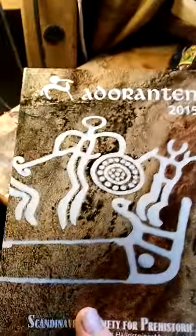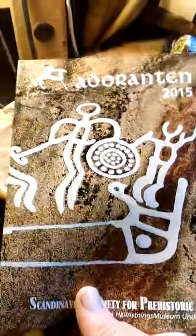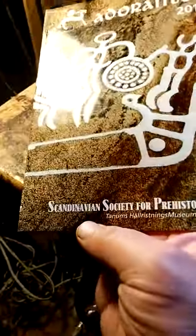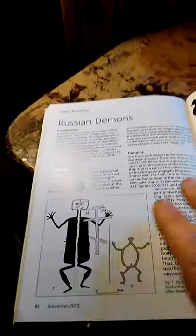Check this out. This is a journal — Adorantan, 2015, by the Scandinavian Society for Prehistoric Art. Very good. It's a journal Jack Roberts gave me today on petroglyphs and rock art around the world.